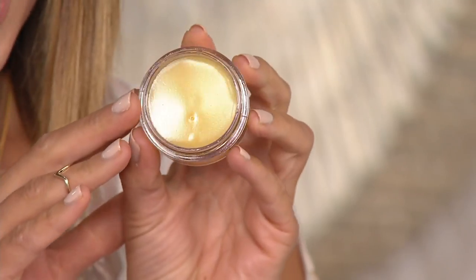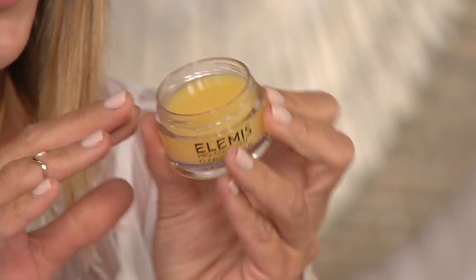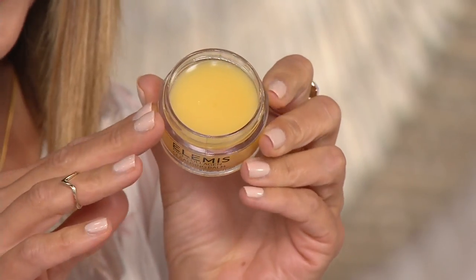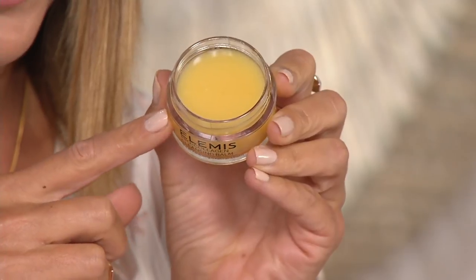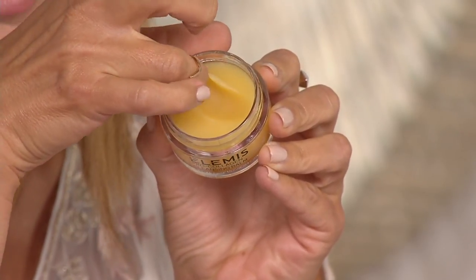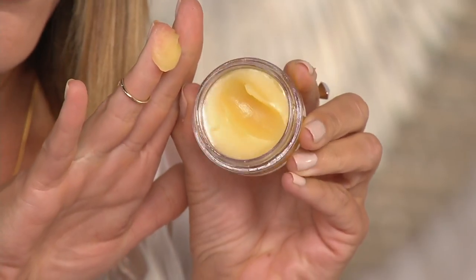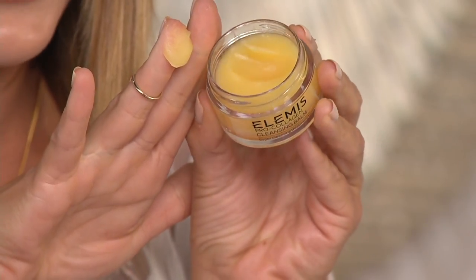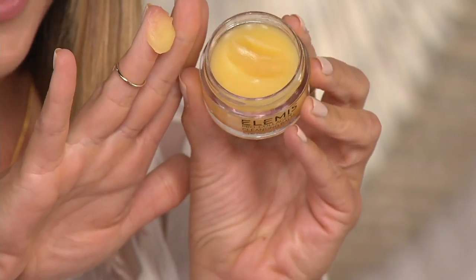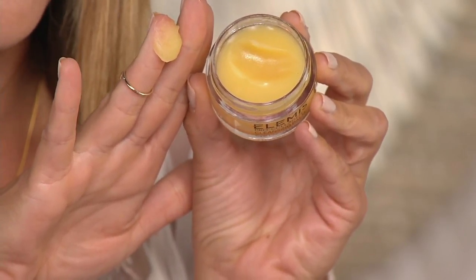Let's go into the cleansing balm from Elemis. Elemis, of course, is the number one beauty brand at QVC UK. Look at this cleansing balm — this is kind of a lot of cleansing balm. Yes, it's a travel size, but it's still a lot because it's so incredibly concentrated. I'm just going to dive in here so you can see the texture of the balm. Now, the one thing you're going to notice with Elemis is they have gorgeous sensorial experiences — their textures are fantastic and they smell incredible.